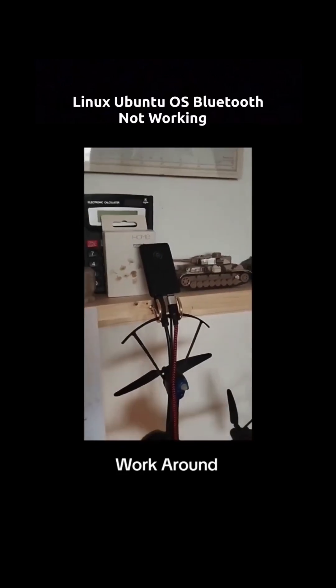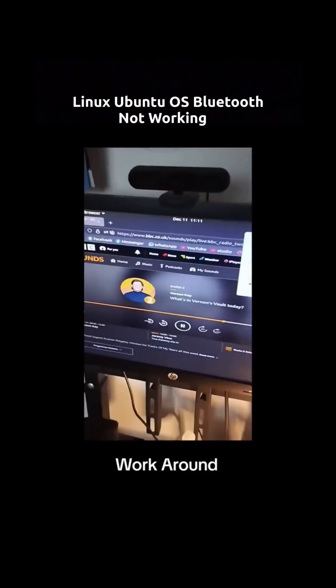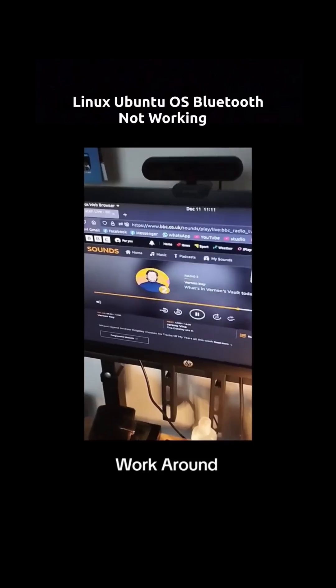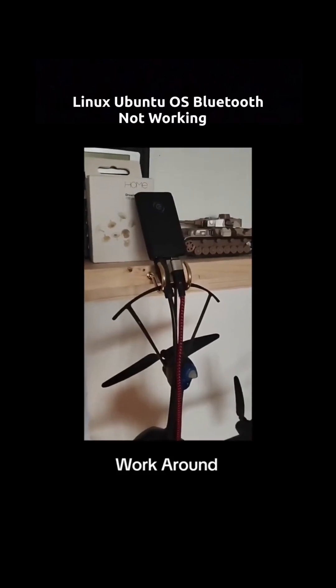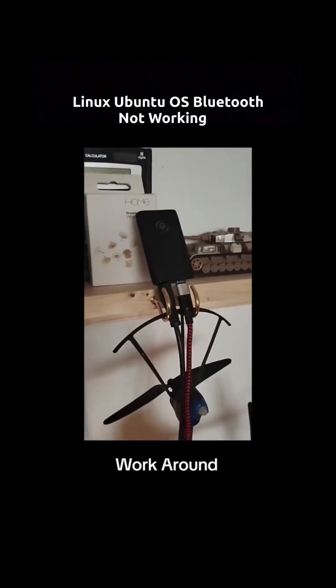At the moment I'm wearing Bluetooth earbuds and listening to the radio on my computer — Vernon Kaye on BBC Radio 2. And if you're in doubt, I can do a video with a speaker on. But that's the best thing I found after years of not being able to use Bluetooth. I've been using Ubuntu now for at least nearly 10 years.